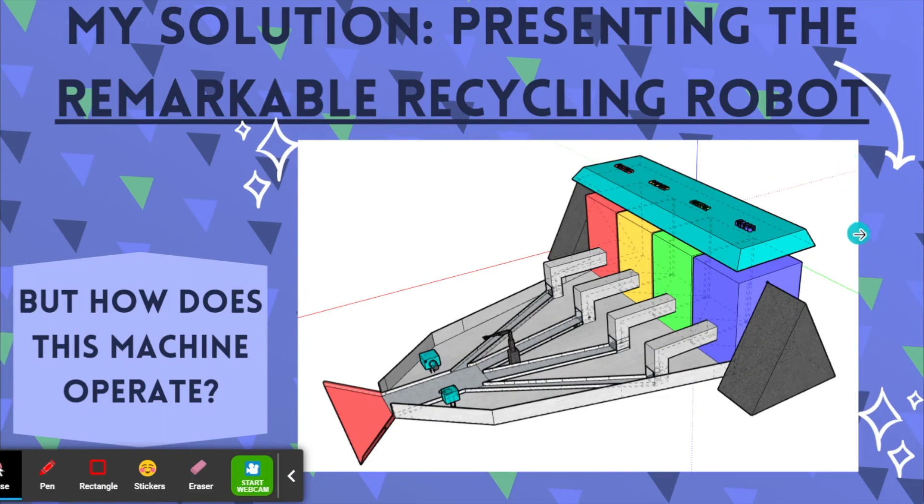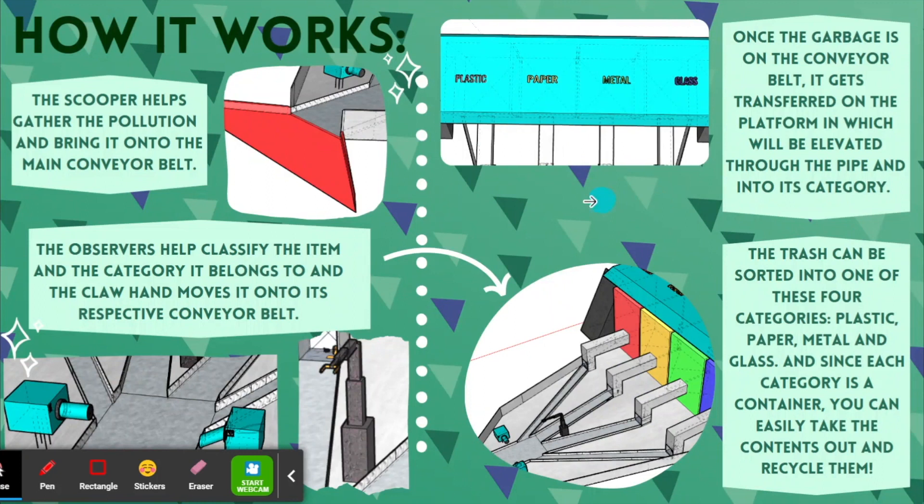But how does this invention operate? How this works is that the scooper helps gather the pollution and bring it onto the main conveyor belt. The observers help classify the item and the category it belongs to, and the claw hand moves it onto its respective conveyor belt. Once the garbage is on it, the trash gets transferred onto the platform, which will be elevated through the pipe and into its category.